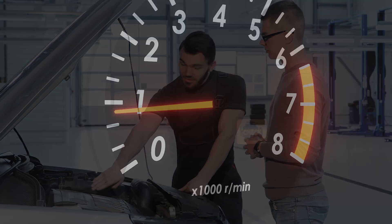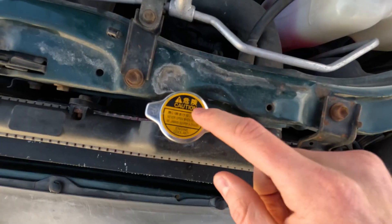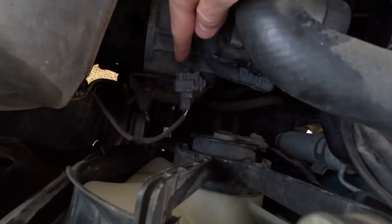In this video, we're demystifying that light. I'll show you the top 10 reasons it turns on and give you the straightforward solutions you need to solve the problem and get back on the road.